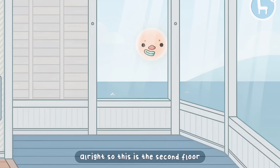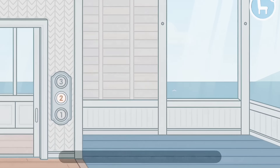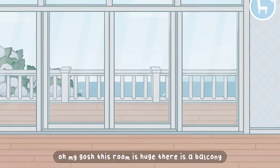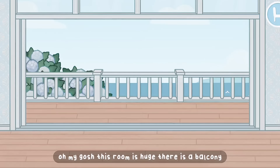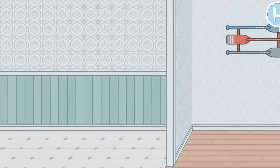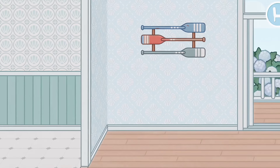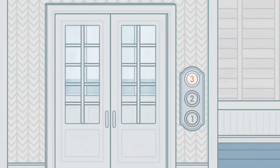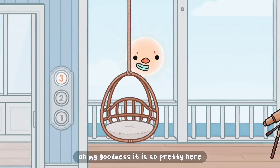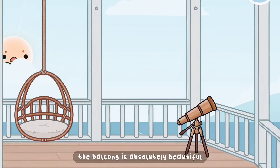All right, so this is the second floor. We have like a little sun room. Oh my gosh, this room is huge — there is a balcony, which is so gorgeous, and we just have another room in here.